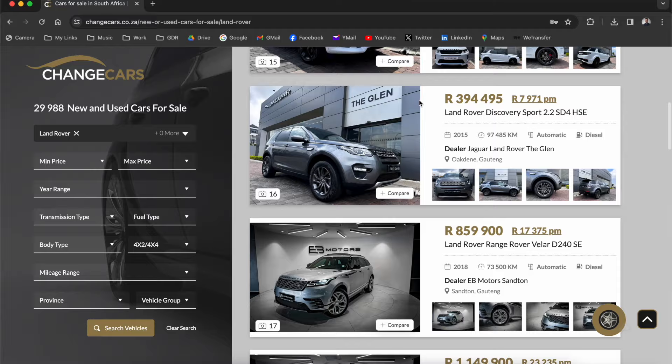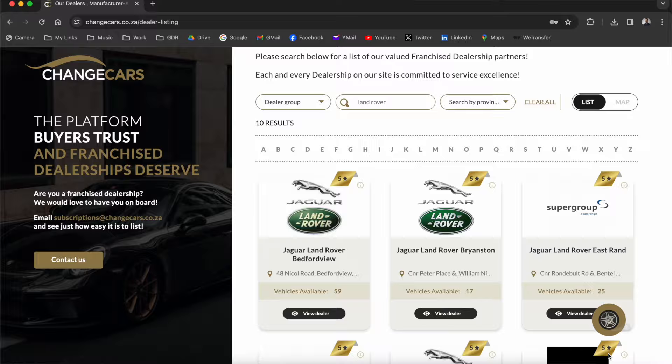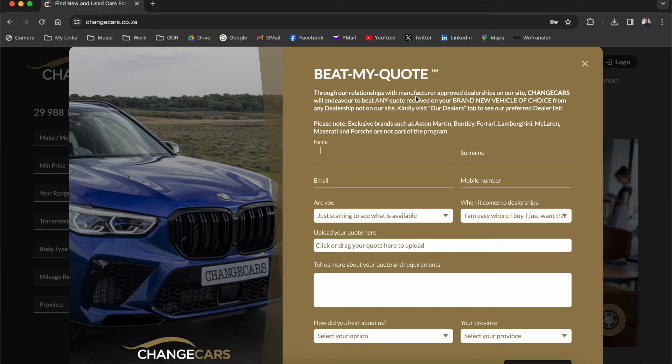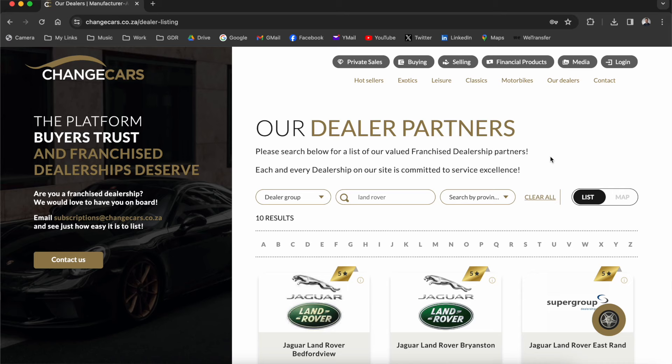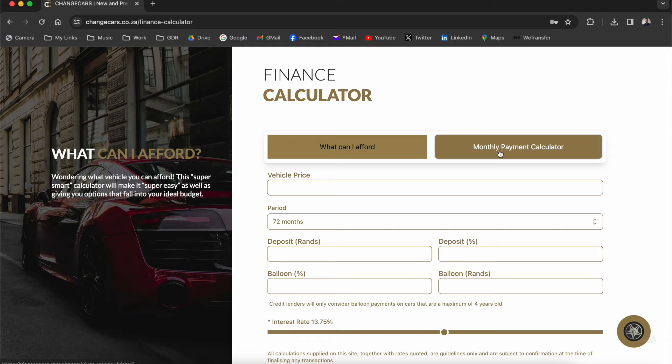If you're looking at getting a Land Rover Defender, go check out ChangeCars.co.za — a website that sells new and used cars, priding themselves on service excellence. They only let the best dealers sell cars on their website, vetting every dealer to make sure the end customer gets the best value and isn't taken advantage of. If you've got a written quote on a new car from a dealership not on ChangeCars, they'll not only match it but beat it. If you know nothing about cars, ChangeCars is the best place to go — you can watch reviews, read articles, put in your budget, and they'll help you find the best car to suit what you can afford per month. ChangeCars is also a proud partner of Greg Dennis Reviews.